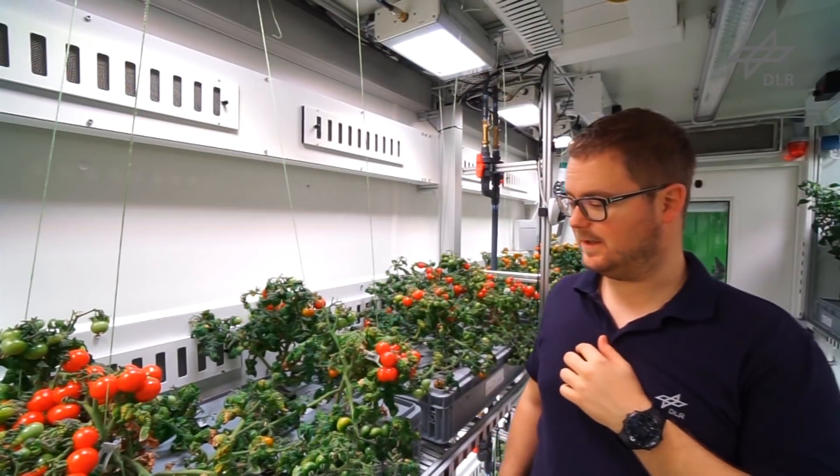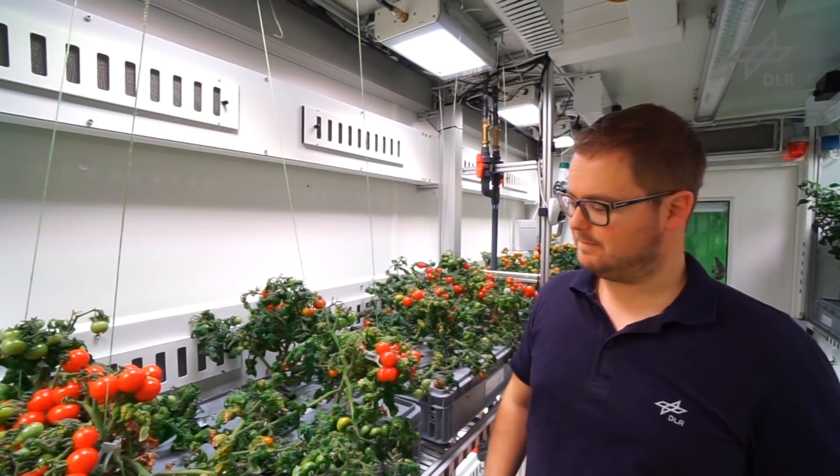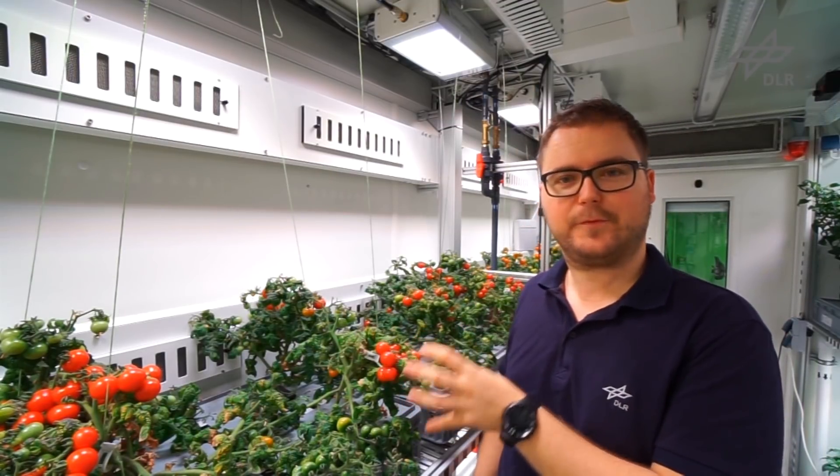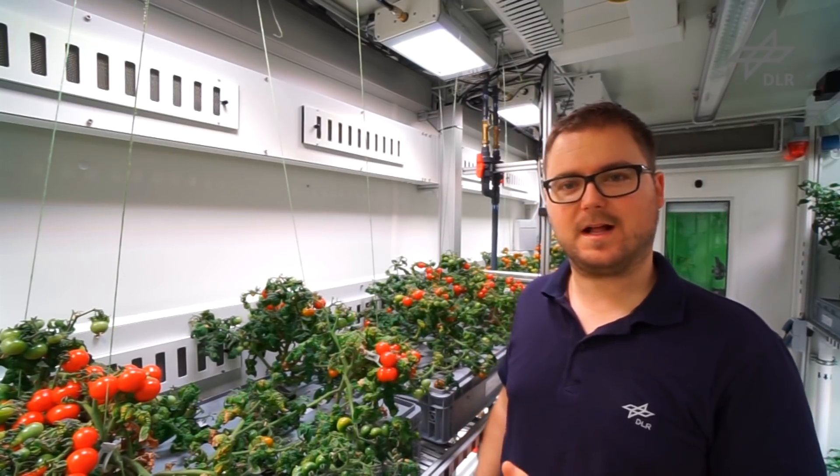Here you can see our tomato plants. As you can see, we have a lot of red and almost ripe fruits on the plants. In about two days from now, right when the AquaSpace event is held in Rome, I'm going to harvest the first tomatoes that we have grown here in our Antarctic greenhouse from the Eden ISS project.